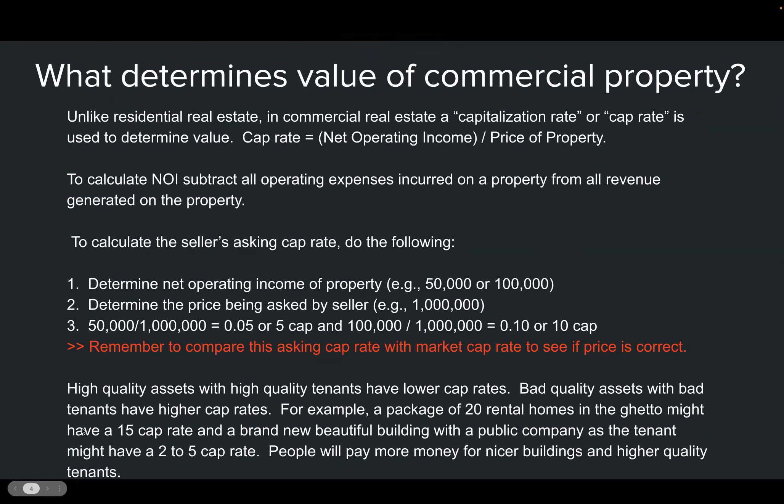What determines the value of a commercial property? It's straightforward: you take the net operating income and divide it by the price. If a property has a net operating income of $50,000 a year and it sells for $1 million, you can calculate the cap rate. A lot of new investors think they want a really high cap rate, but we'll talk about the dangers of chasing high cap rates in a moment.